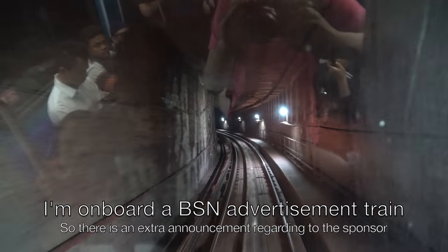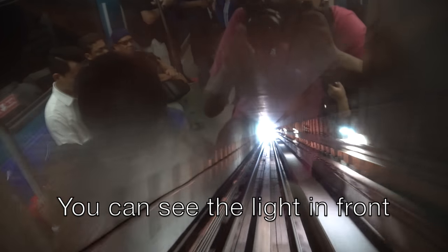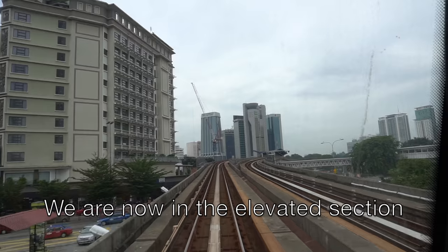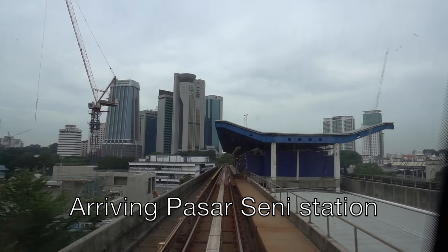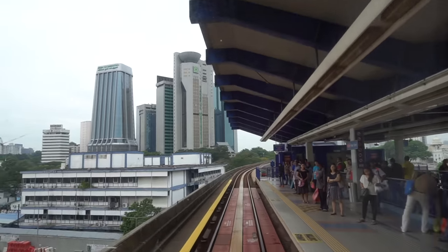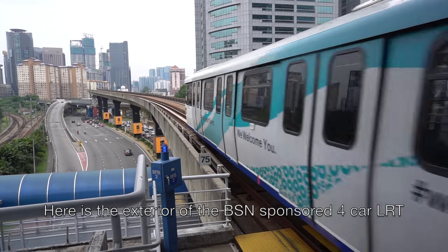I am on board a BSN advertisement train. There is an extra announcement regarding the sponsor: for all good savers, young children, workers, and travelers — BSN is always with you everywhere. You can see the light in front as the train exits the underground section. We are now in the elevated section. We are now arriving at Pasar Seni station. Here is the exterior of the BSN-sponsored 4-car LRT train.